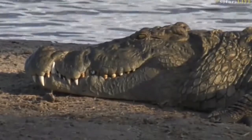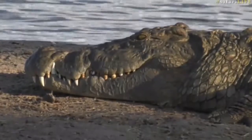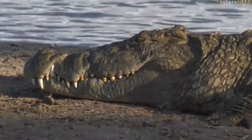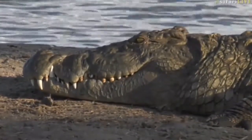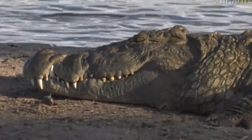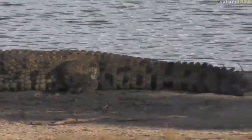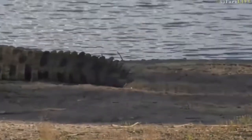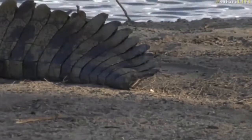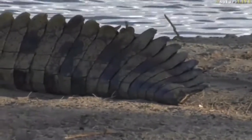It does have big teeth, doesn't it, and we're actually staring at them right now. I don't know if it's Vlad or Boris - have we come to a conclusion how to tell the difference between the two? It's particularly difficult, not necessarily the easiest thing to do, but quite a mighty croc. The only thing I've noticed is it looks like it's missing the tip of its tail.